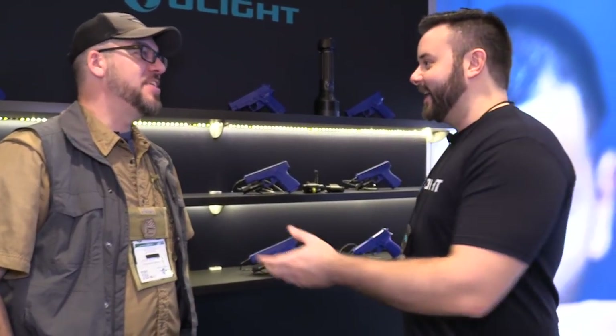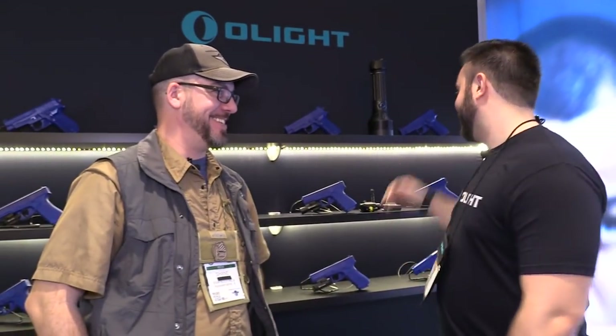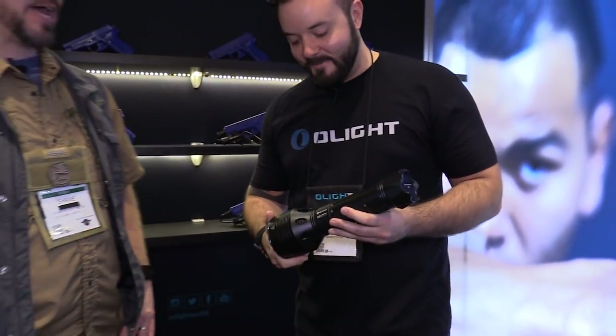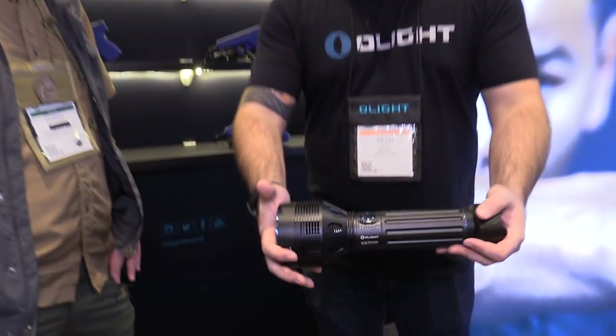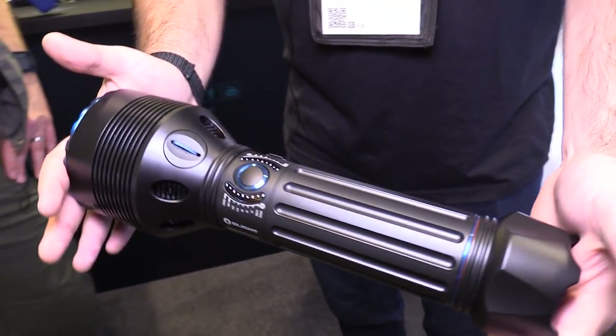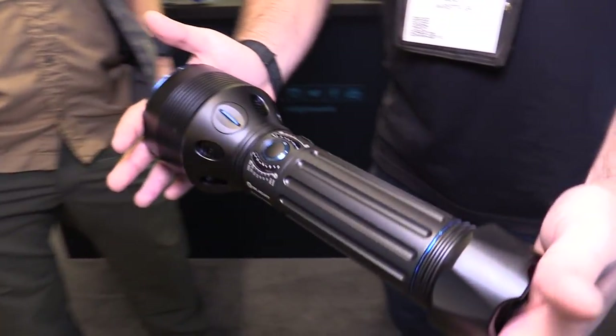The polar opposite of all that small stuff — the other end of the EDC spectrum. Last year on this video we showed an early prototype of this, and we've made a ton of changes. We've been working on this design for a couple of years. This is the X9 Marauder, and the reason we're showing it this year is because it's coming out in March — two months away. Finally people are going to be able to get it.